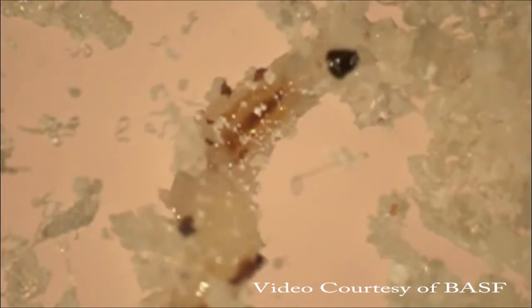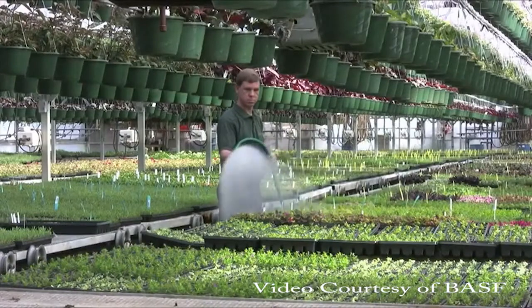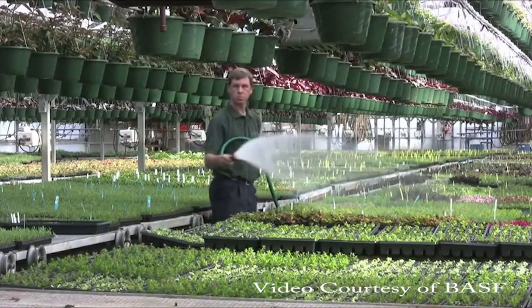Even though reproduction occurs within the insect, it's always important to make regular applications of beneficial nematodes to continually fight insect pest populations.